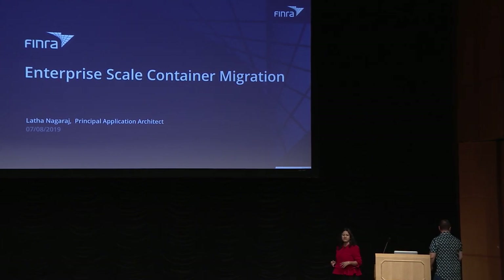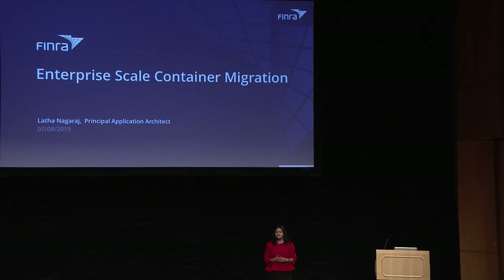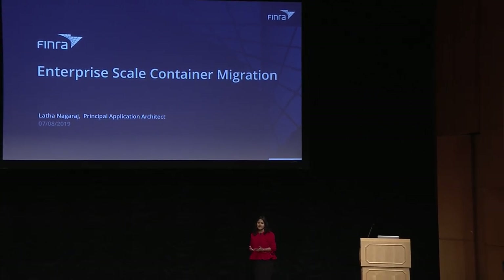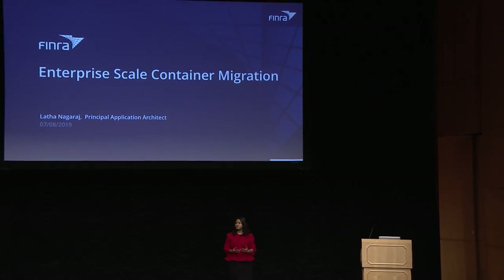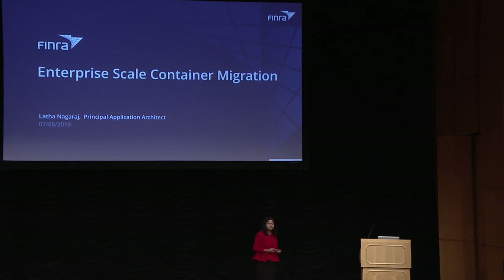Good morning, everyone. My name is Lata. I'm an application architect at FINRA. This is my first time at DevOps Days, and I'm very excited to be here and to share with you FINRA's enterprise-scale container migration journey.